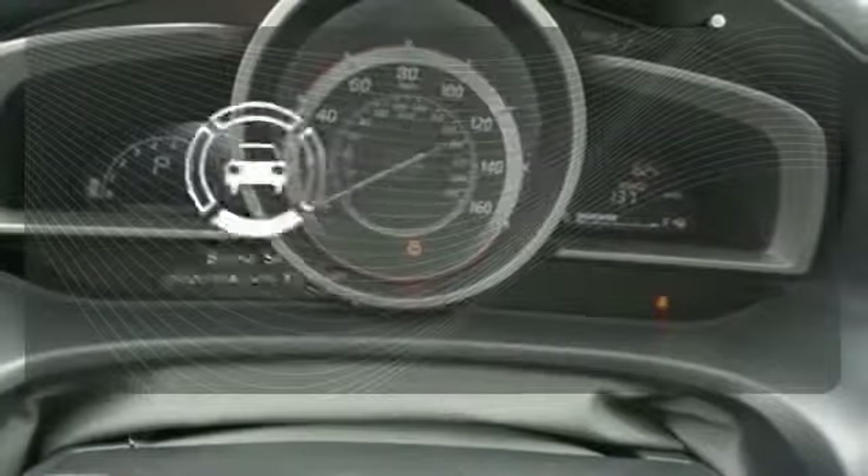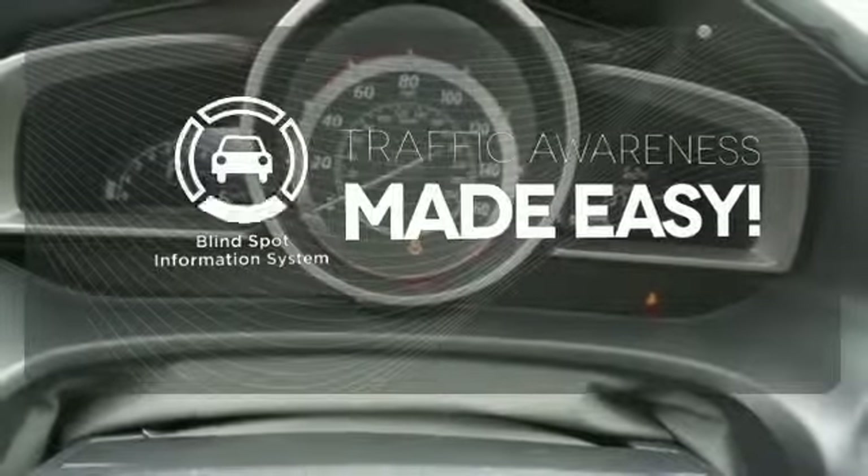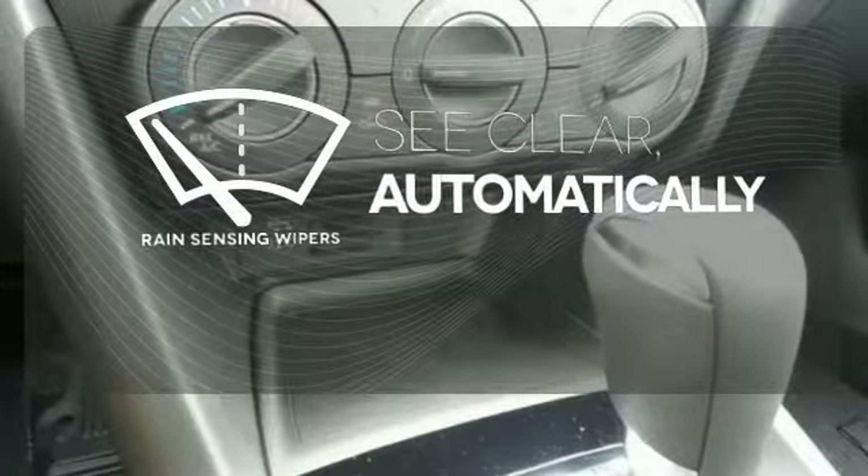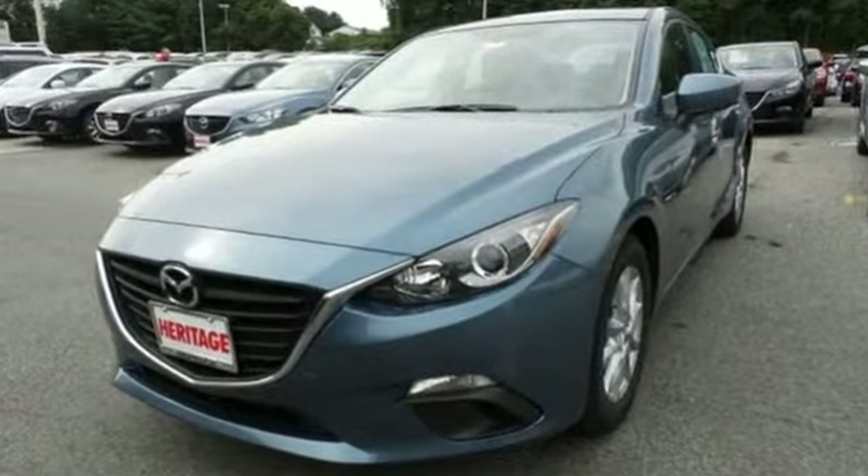The blind spot indicator helps you maneuver through traffic. The rain-sensing wipers remove rain, snow or debris automatically. Stand out. Take this Mazda 3 home today.